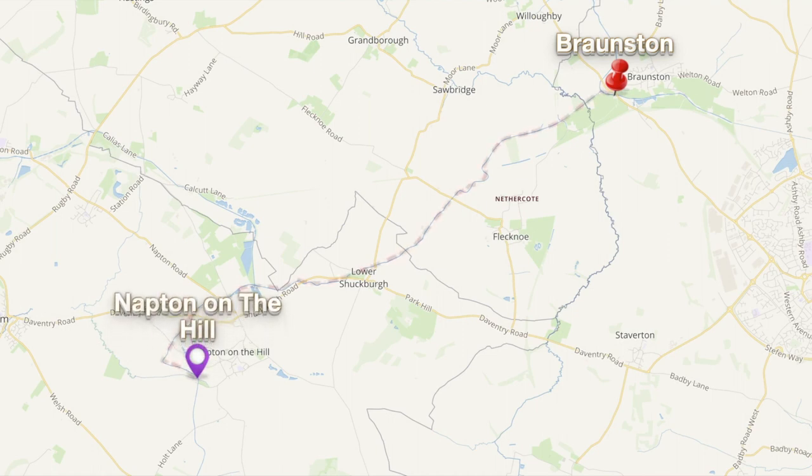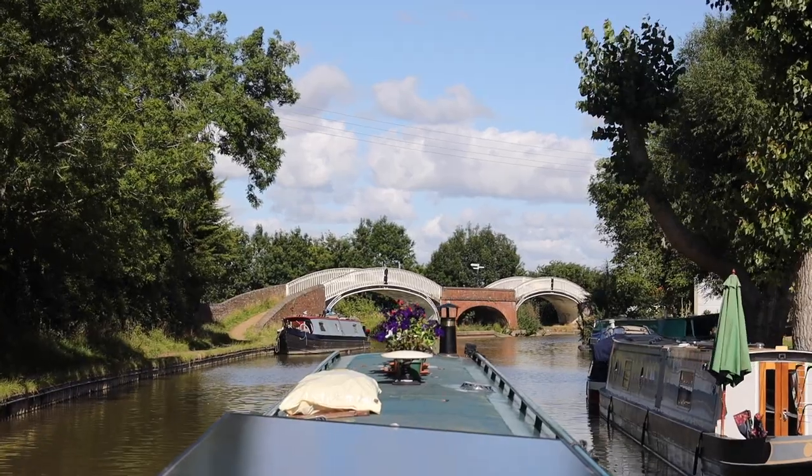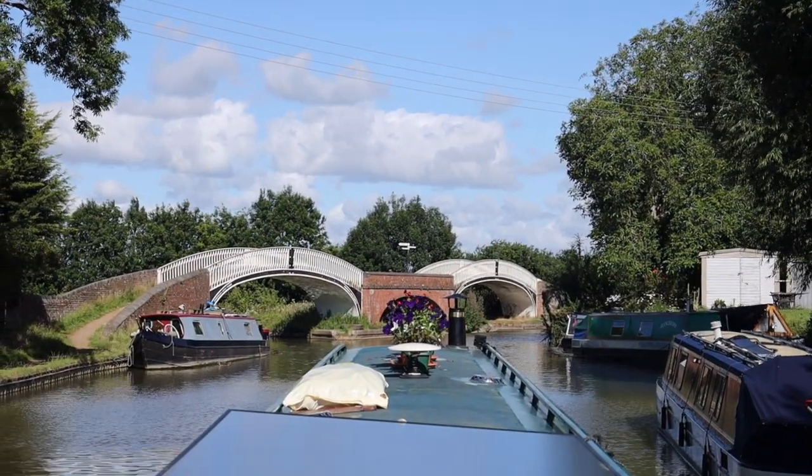At Napton Junction we're going to turn again and head down onto the South Oxford Canal towards our next destination. We're approaching the junction where we're going to turn towards the south — that's these bridges. We're going to go under the one on the left.